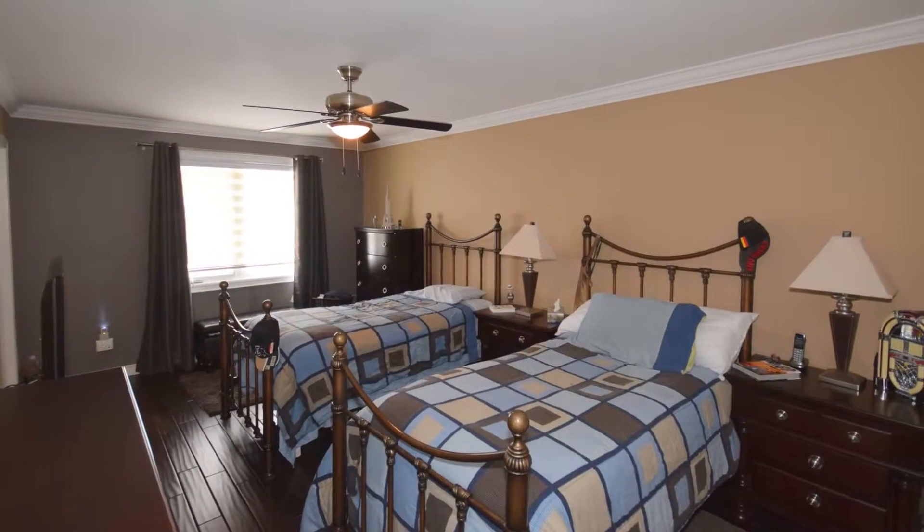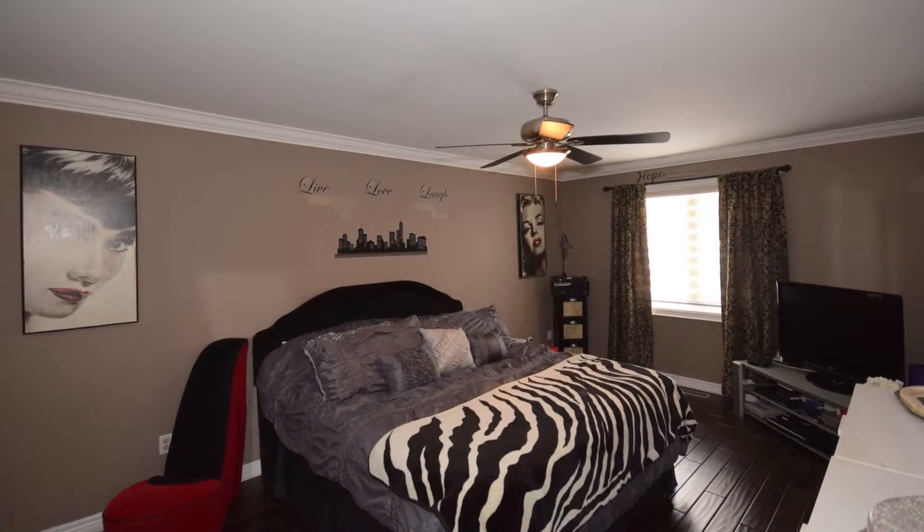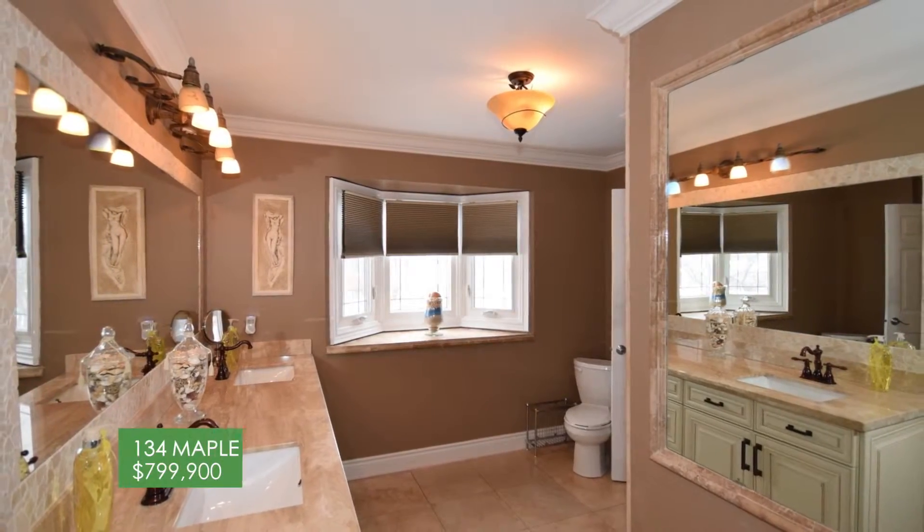Skylight and marble finishes. Two large bedrooms complete with hand-scraped hardwood and crown moldings are connected by a beautiful bathroom with glass shower and marble vanity.